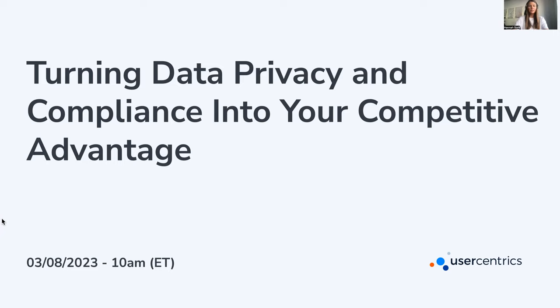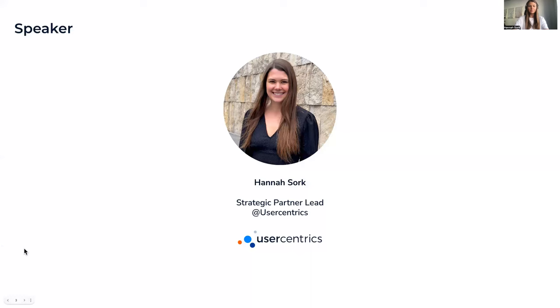You can start to use that as a competitive advantage. But before we jump in, a few words about myself and the company User Centrics. My name is Hannah Sorg. I've been working at User Centrics since 2022 as a strategic partner manager in the platform partnerships team. I completed my bachelor of science in business informatics in 2018 and worked two and a half years as an IT consultant with a focus on M365.